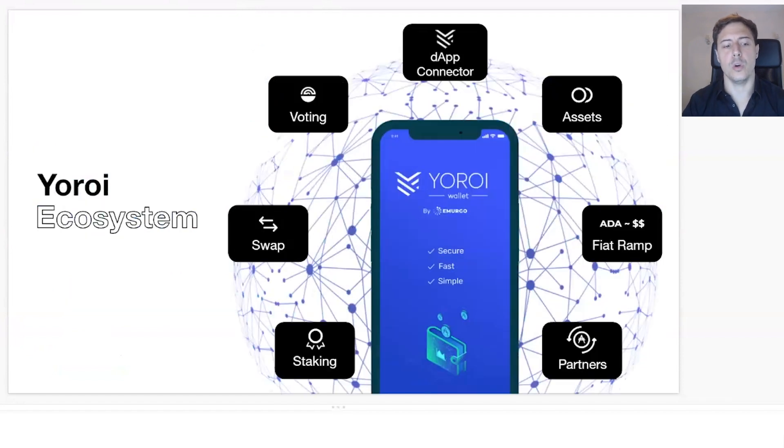Let me talk about the UROI ecosystem and our roadmap. We are currently working on a redesign, really focusing on the user experience and how you interact with the different features of UROI. You will see through the presentation a few of the designs — those are work in progress, but a good sneak peek. Ultimately, we want to make it easier for you to interact with UROI and understand better what you can do with Cardano.